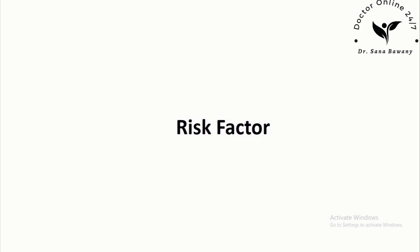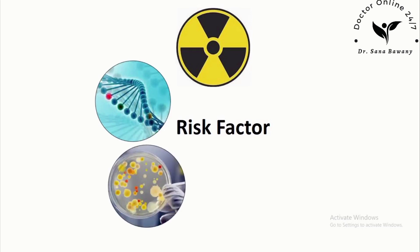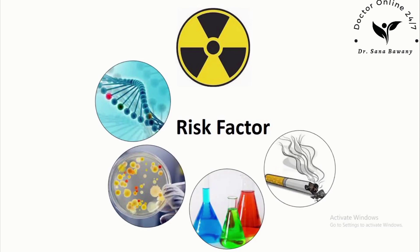The cause of leukemia isn't known, but there are some things that can increase your risk: being exposed to high-dose radiation, having certain abnormal genes, infection with certain viruses such as the Epstein-Barr virus, long-term exposure to certain chemicals such as benzene and chemotherapy drugs, smoking, and older age.